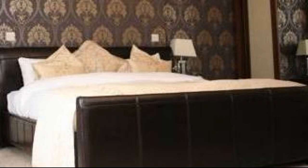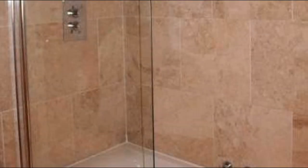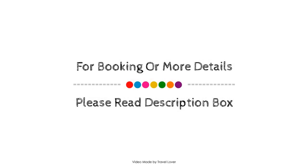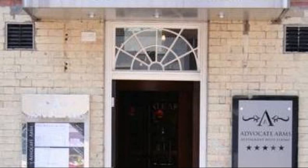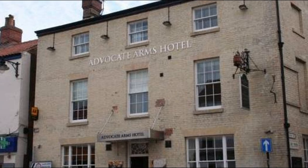Check-in time in this property is 2 pm and checkout time is 12 pm. If you have stayed in this property, please share your experience in the comment box. For booking or to get more details about this property,